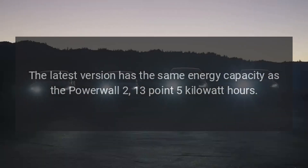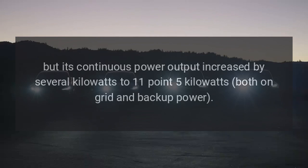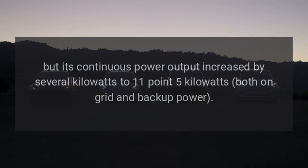The latest version has the same energy capacity as the Powerwall 2 — 13.5 kilowatt hours — but its continuous power output increased by several kilowatts to 11.5 kilowatts, both on-grid and in backup power mode.